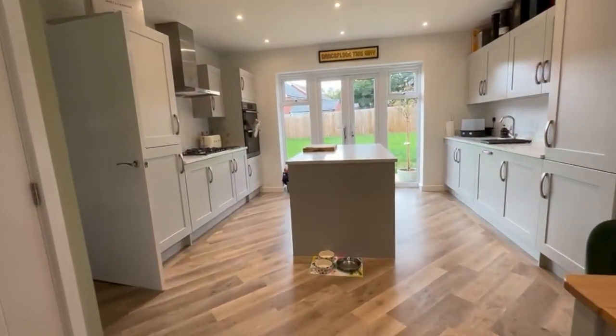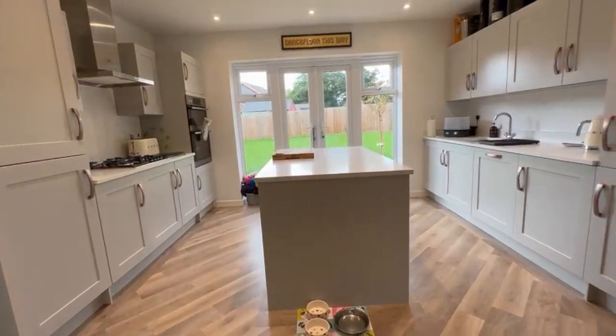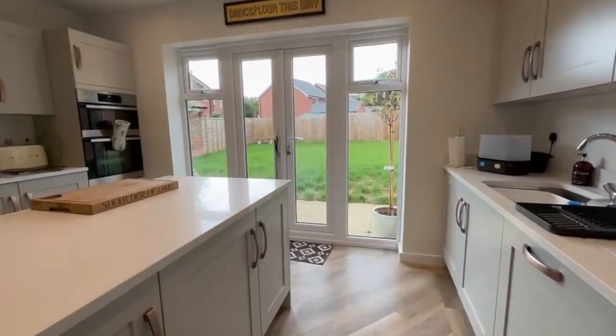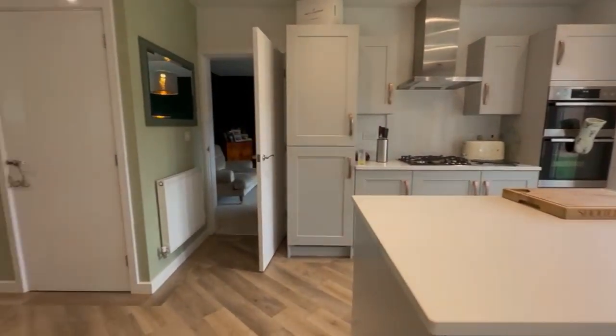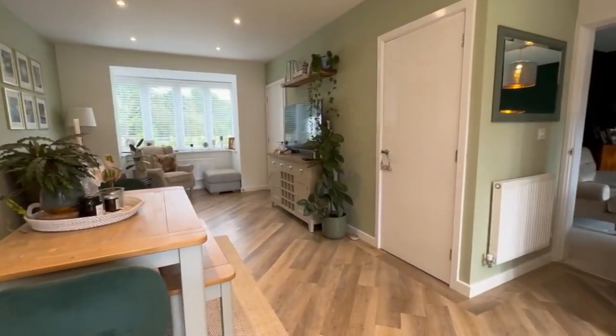At the rear here we've got a very modern fitted kitchen with quartz work surfaces, a range of integrated appliances, and I really like the fact there are some French doors leading directly out into the garden.